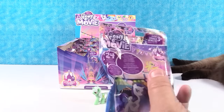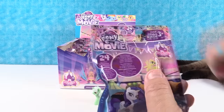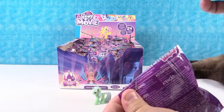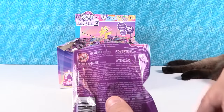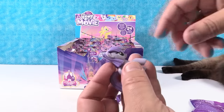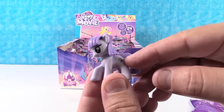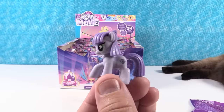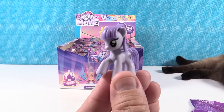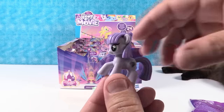We have Maud Rock Pie. She's fun — she has a diamond cutie mark. I like her color, she's like grayish purple. Diamonds are a pony's best friend. And she says her sisterly love brings friends together. So there's Maud.